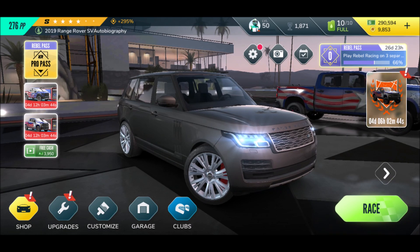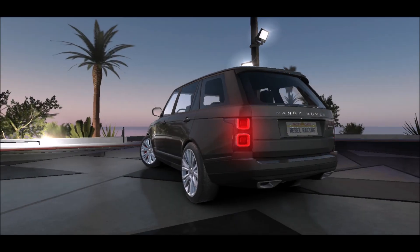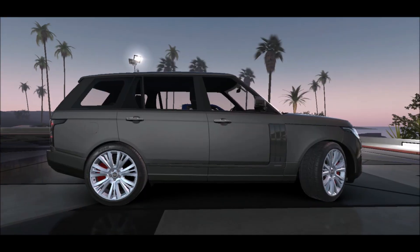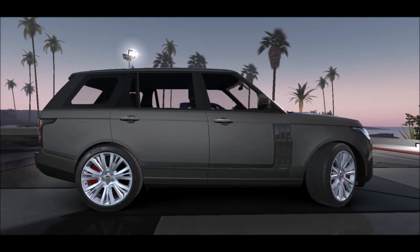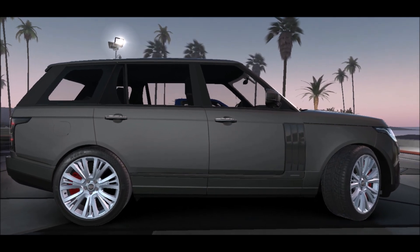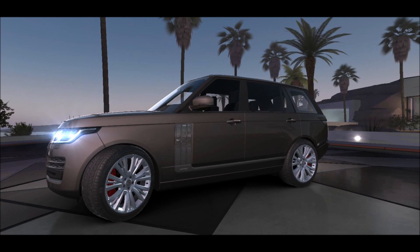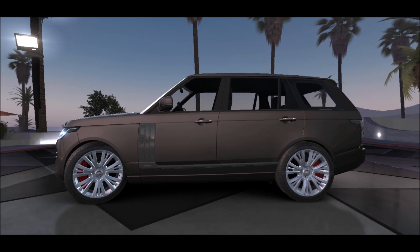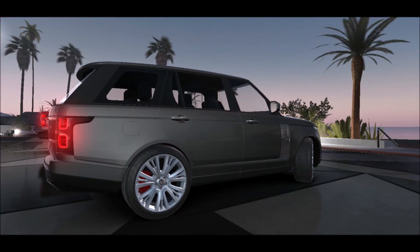Welcome back to another episode of Rebel Racing! Today it's time for the 2019 Range Rover SV Autobiography. Just the other day I saw a Range Rover in real life and it's like a ship — a freaking ship. In the city where I live, Berlin Germany, it's tough to find a parking spot for this. It's really like driving an RV almost — this one is huge.